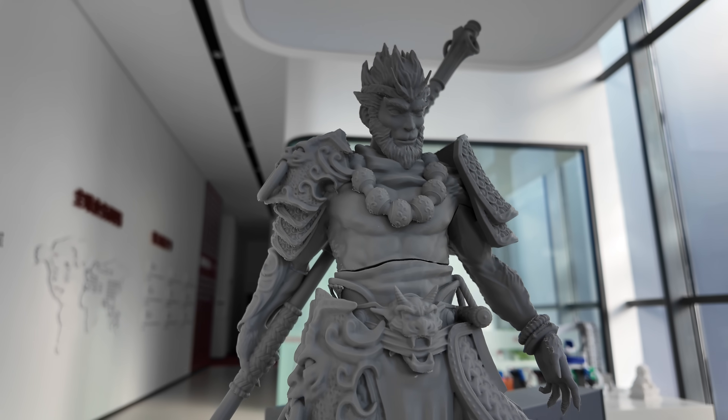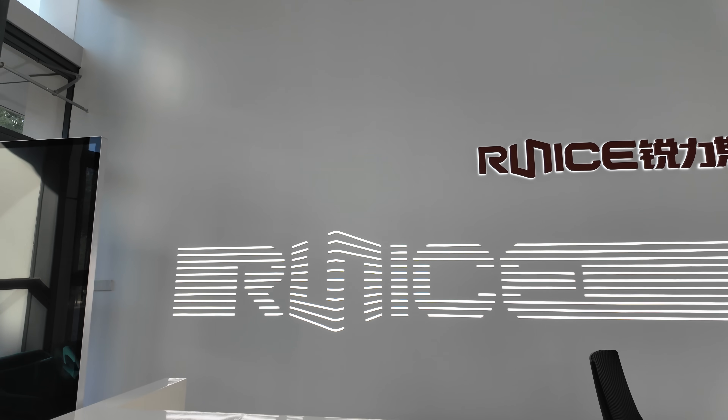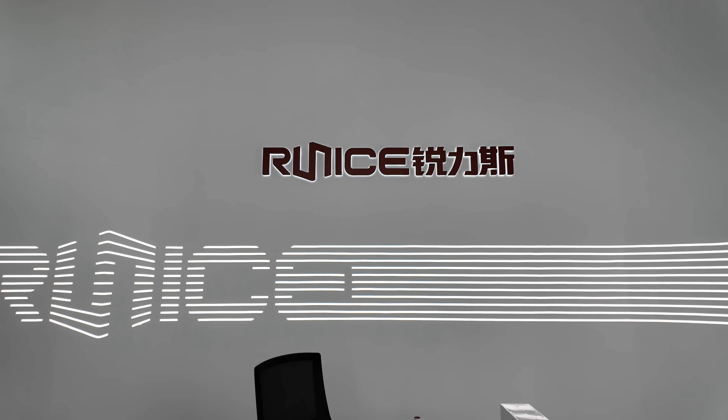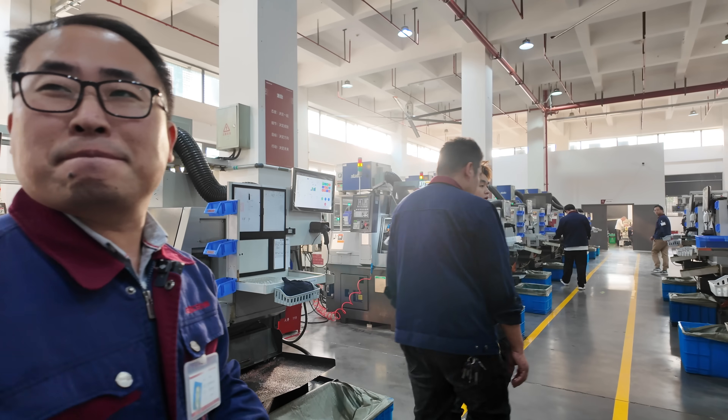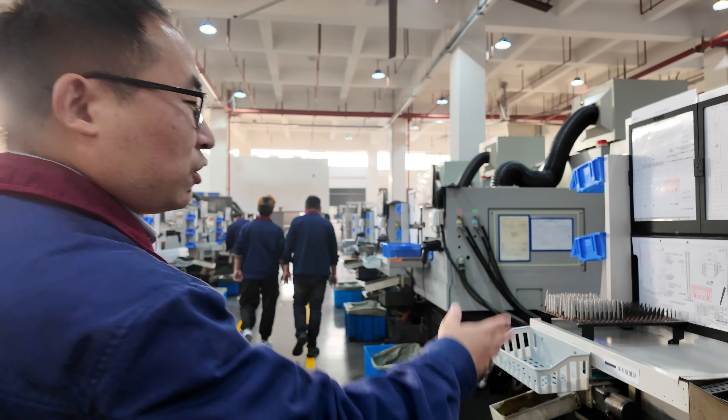Starting at the beginning on the first floor, we walked right into the check-in area and showroom. This is where I was briefly confused because the sign and logo behind the desk said RUNUS and not FATUS. After meeting Donald, the vice president, he explained to me that RUNUS is essentially the parent company.